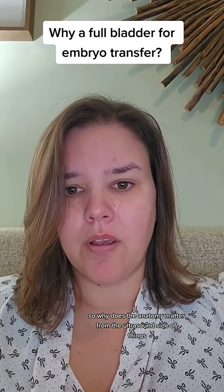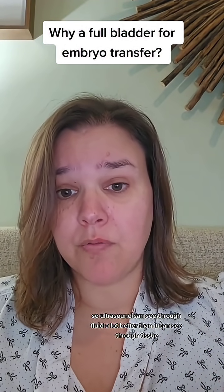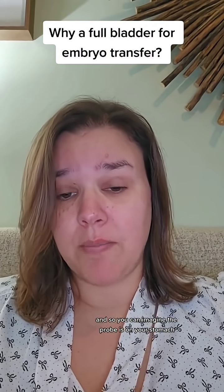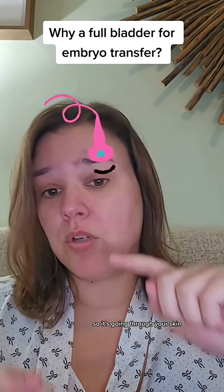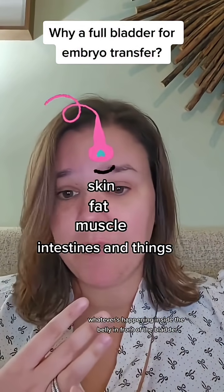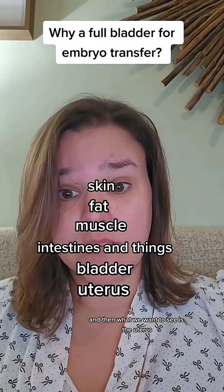Why does the anatomy matter from the ultrasound side of things? Ultrasound can see through fluid a lot better than it can see through tissue. The probe is on your stomach, going through your skin, your subcutaneous fat layers, your muscle, whatever is happening inside the belly in front of the bladder, and then the bladder. And then what we want to see is the uterus.